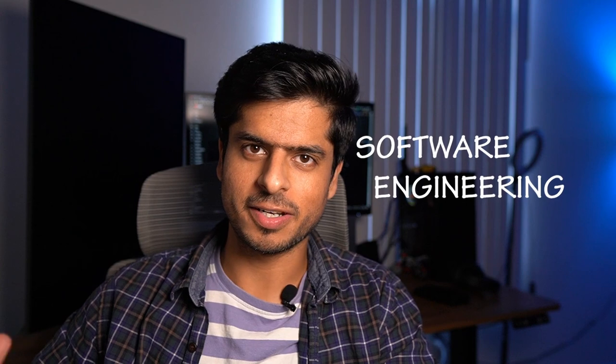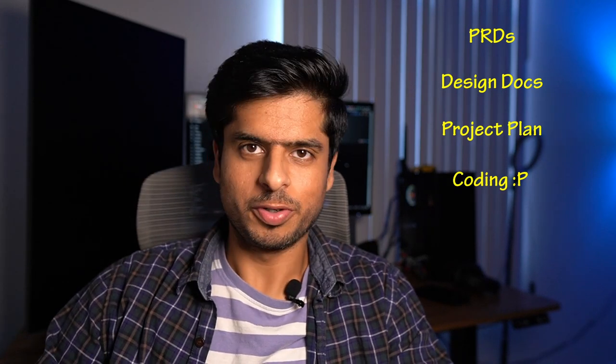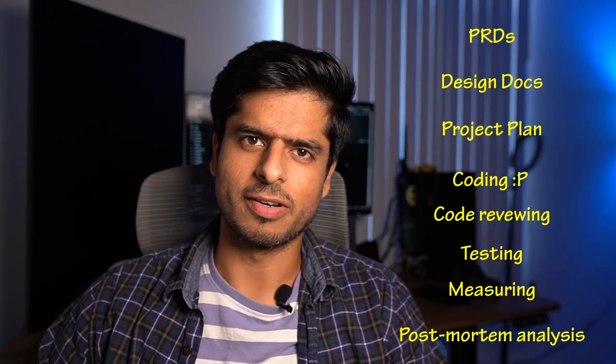Hey guys, welcome to 100gb. Let's get to the first topic for today: the software engineering process. In big tech companies you get to experience the entire software development process — from concept, design, implementation, testing, and maintenance. You come across things like PRDs, design docs, project plans, coding, code reviewing, testing, measuring performance, analytics, postmortems, and more. Coding is like hardly 30 percent of the total effort.